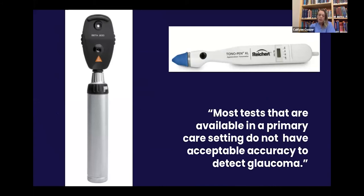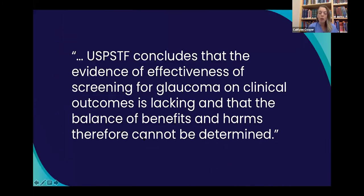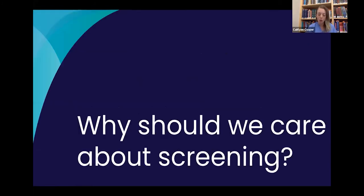When we talk about tests available in a primary care setting, we're talking about a tonopen, a rudimentary fundus exam, and visual fields by confrontation. The USPSTF stated that the evidence of effectiveness of screening for glaucoma on clinical outcomes is lacking and that the balance of benefits and harms therefore cannot be determined. They noted that early screening and treatment might help prevent small visual field defects, but with no huge outcomes on vision overall.